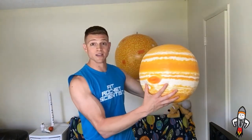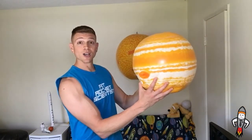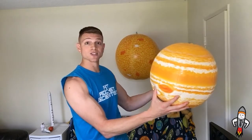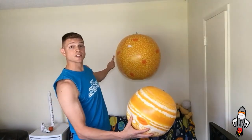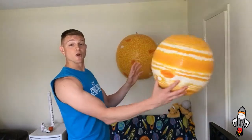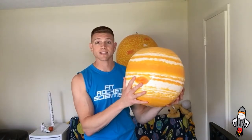Jupiter is so large and massive that it doesn't specifically orbit the sun. The sun and Jupiter actually orbit a central point of their mass called the Barycenter, which is just off of the sun's surface. So the sun wobbles a little bit, and Jupiter orbits that point as well. It is the largest planet, the first of the outer planets, and it is a gas giant — just a big ball of gas.